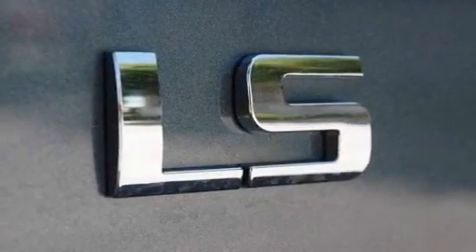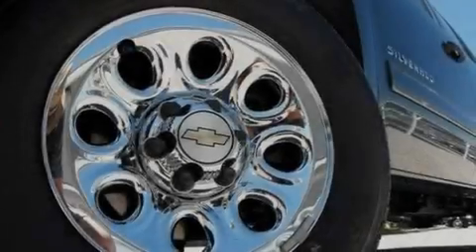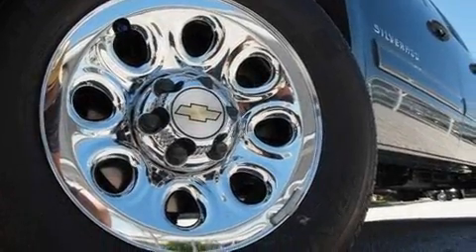Its top features include air conditioning with automatic climate control, cruise control, dual cargo area lights, and a low tire pressure indicator.